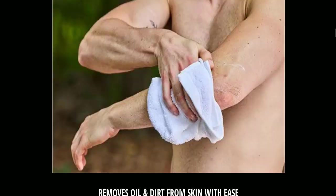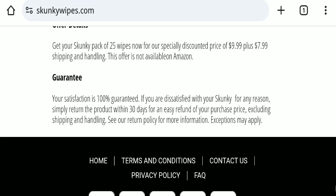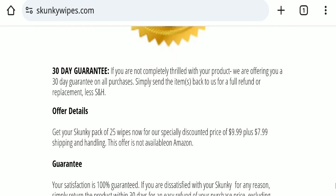Next, we will scroll down and check the shipping policy of this website. If we talk about the shipping policy, the related details are not mentioned here.